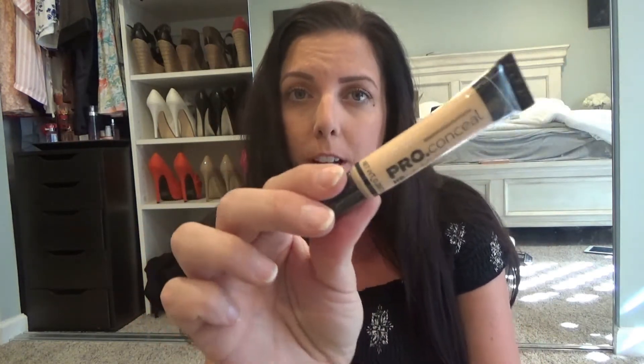For concealer, I tried the Tarte Shape Tape — which everybody is raving about — and I don't understand the big fuss. I didn't feel like it covered my dark circles at all, so for the price it was not worth it. People have been talking about the LA Girl Pro Conceal High Definition Concealer, so I got that one in the color Porcelain — I can't wait to try that out.